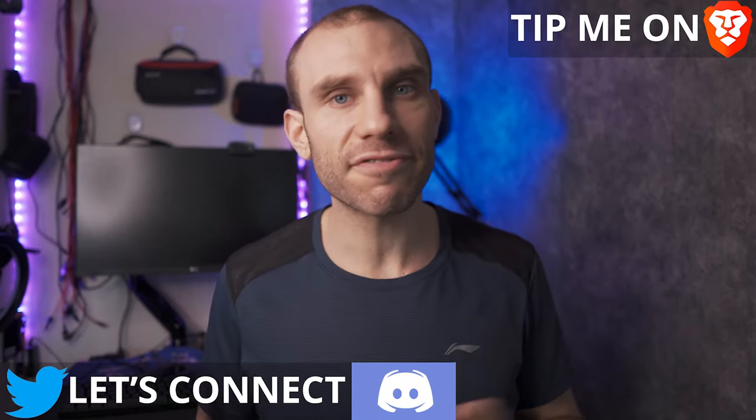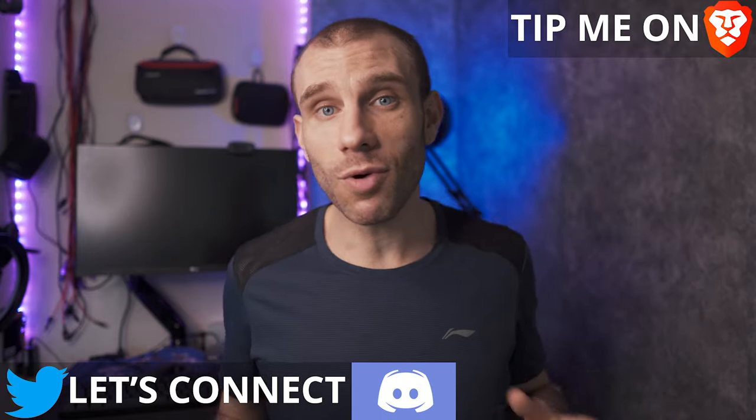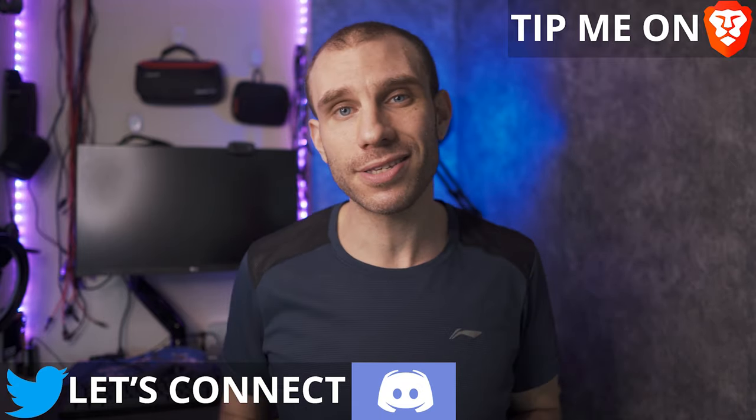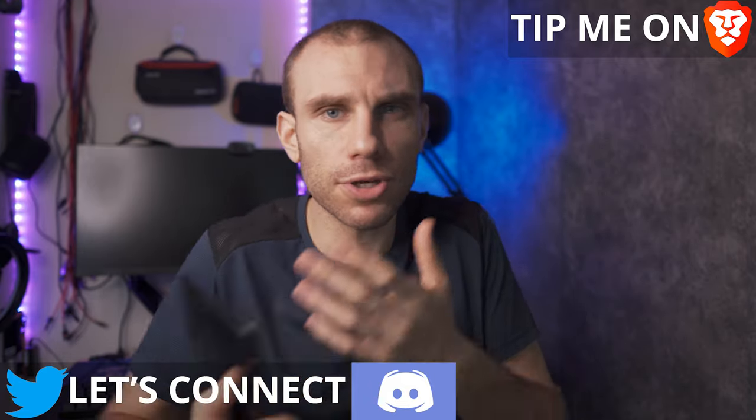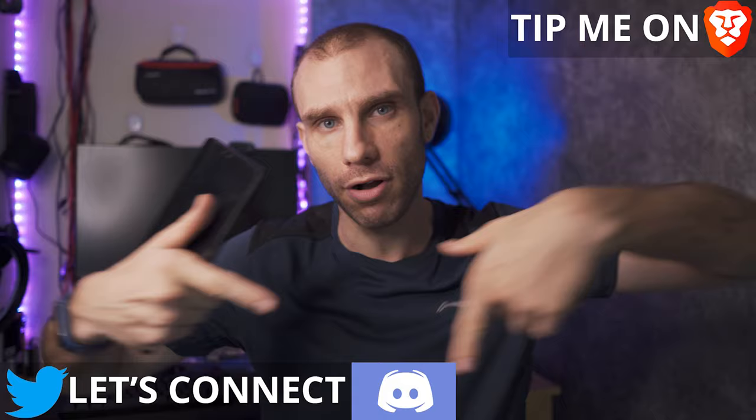Hey guys, my name is Mitchell. I'm fluent in tech, so you don't need to be. If you want to debate, argue, and talk about this stuff, Discord or Twitter is the best place to do so. I like to share tech news on Instagram. Links for all that in the description.